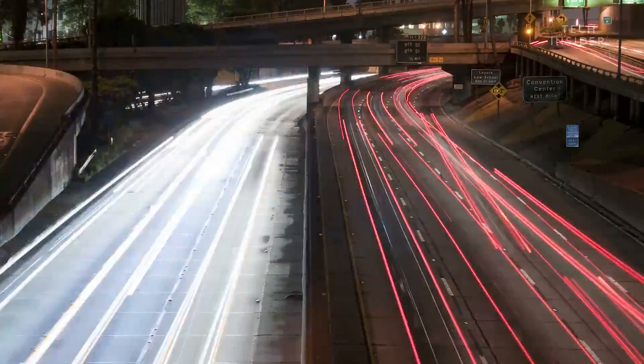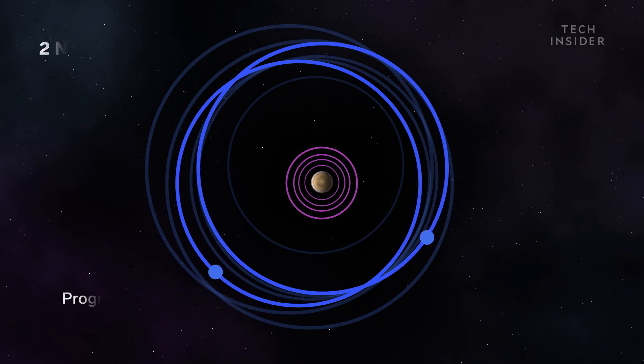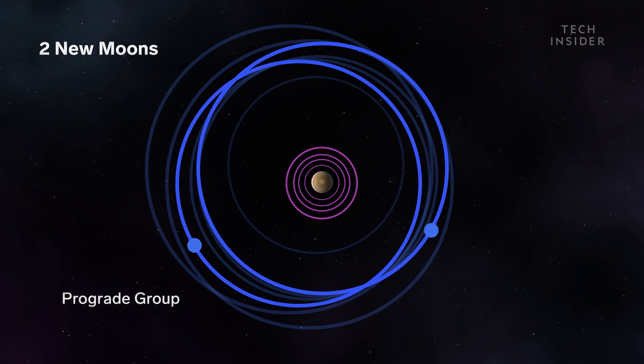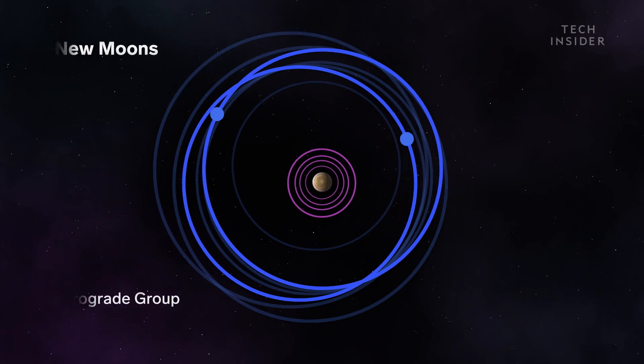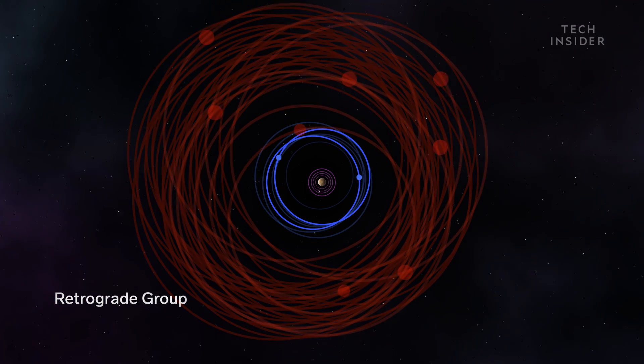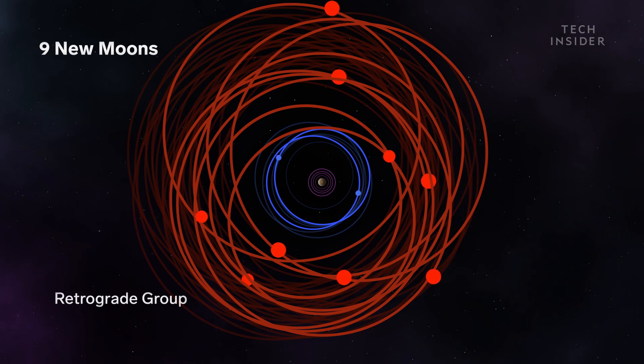These objects were probably captured by Jupiter a long time ago, and they're grouped in their orbits. Jupiter's moons are sort of like opposite lanes on a highway. Two of the new moons orbit in the same direction as Jupiter's spin, called the prograde group, while nine of the other moons orbit in the opposite direction, farther out in the retrograde group. Each moon stays in its respective lane, except for the last moon.